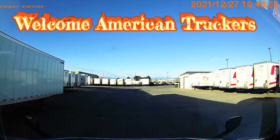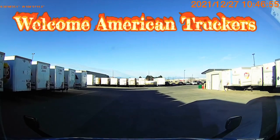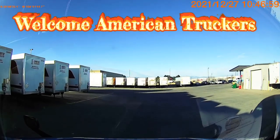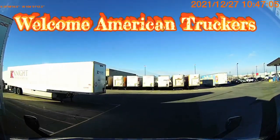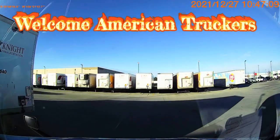Welcome American Truckers. Just a little backing demo here to help anybody who might be struggling with it. This is going to be the setup — this is the first part. Then I'm going to show you an outside view and the last part is going to be the inside view. So you're going to get both views: a view from the cab and a view from the truck.